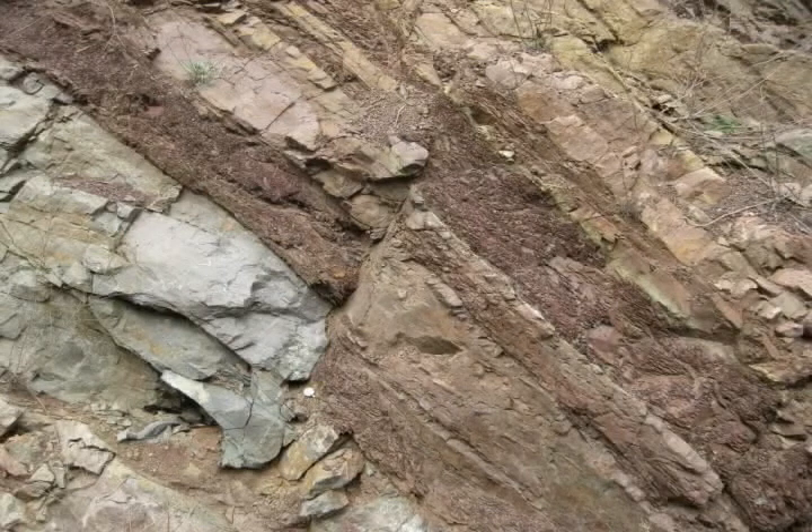If you walk up onto the space between the turnpike and the outcrop, you will see some of these well-exposed faults. This one cuts down and to the left in the center of the photo. The beds on the left side have moved up relative to the right side, making this a reverse fault.